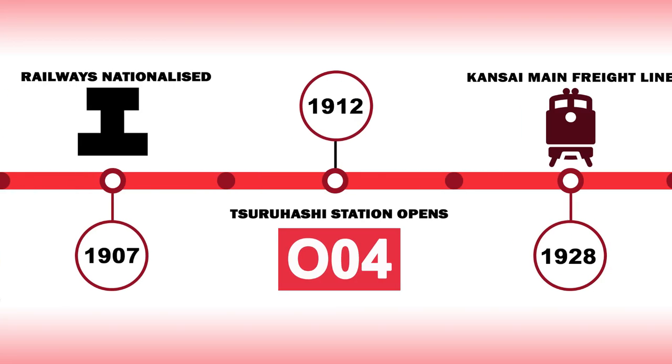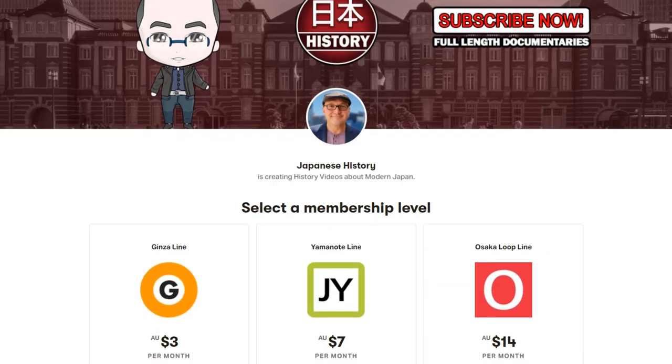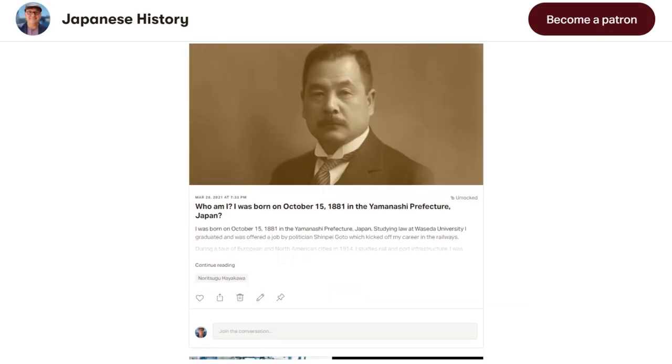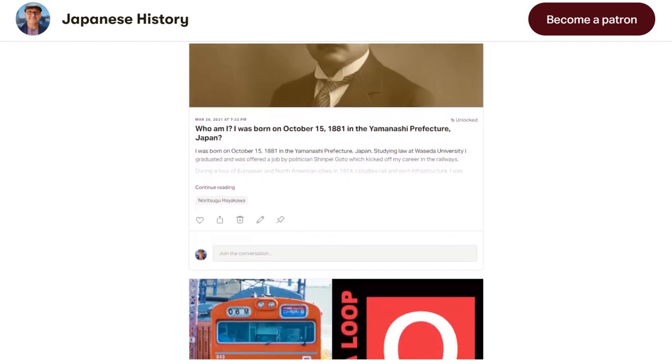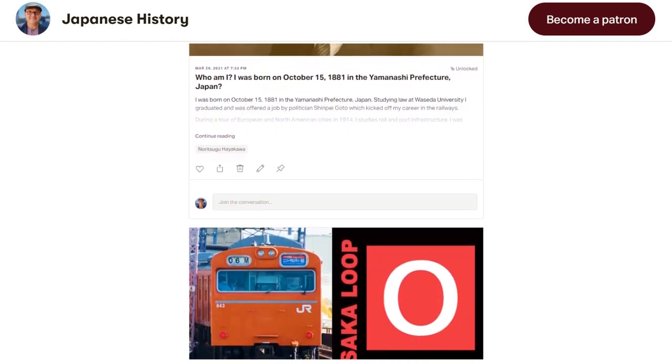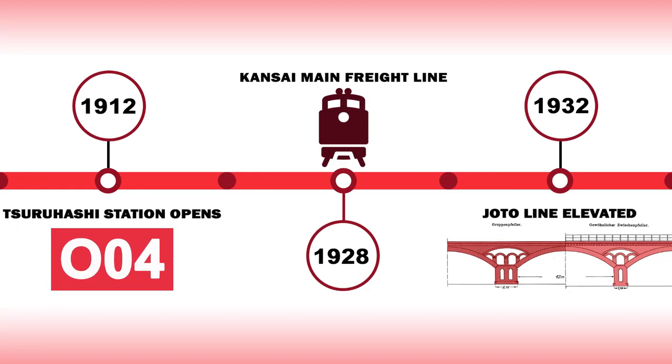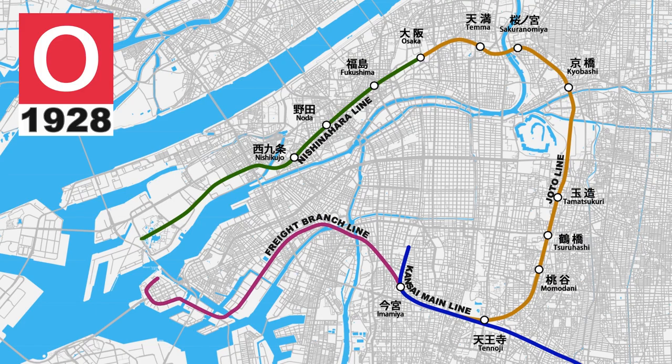In 1912, Tsuruhashi station would open as a temporary station on the Joto line. 1928 would see another large chunk of loop line infrastructure built with the Kansai Main Line freight branch line opening. It would extend out from Imamiya station and continue west, crossing several rivers before turning south and finishing in Osaka Harbour, 8.4 kilometres away.